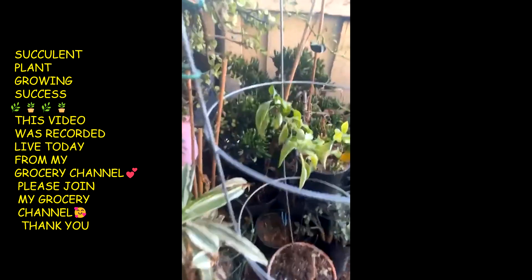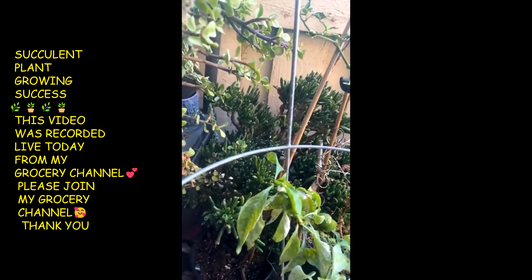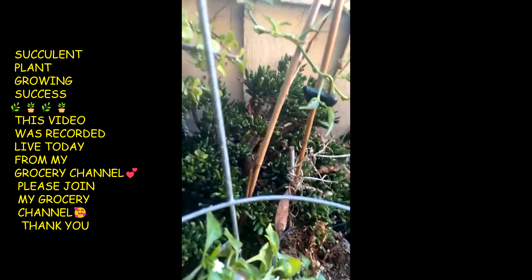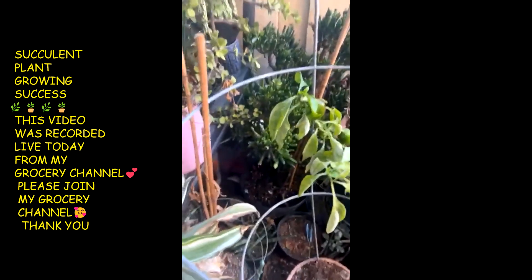My plant right there has gotten so big in the back. It's my jade plant back there — looks like fingers. It's gotten really tall, oh my goodness. I didn't know it got that big.